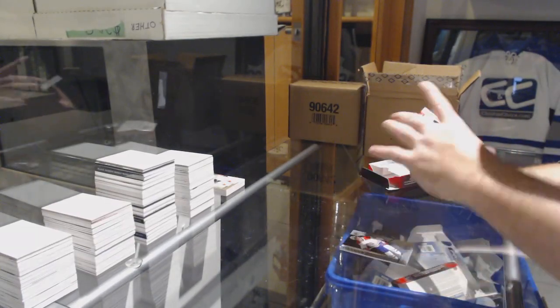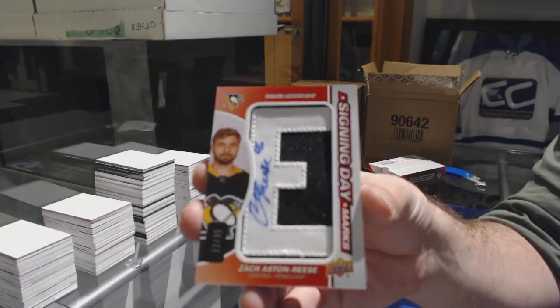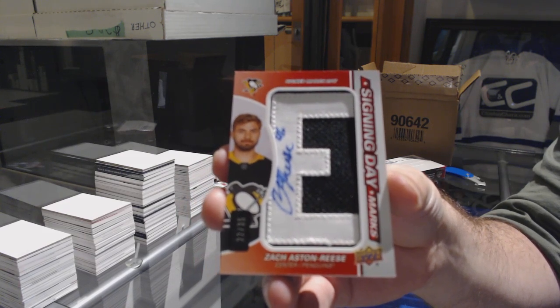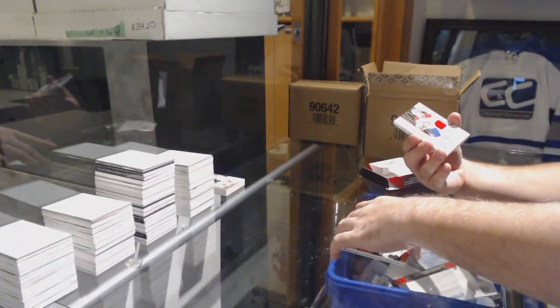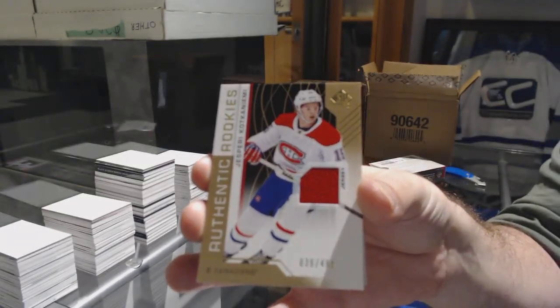Draft Day Marks for the Penguins, Zach Aston-Reese. That's actually pretty damn limited — there are three E's in his name so there are only really 12 nameplates that can be made roughly. For the Montreal Canadiens, it's a 499 Corey Perry jersey, rookie jersey Corey Perry.